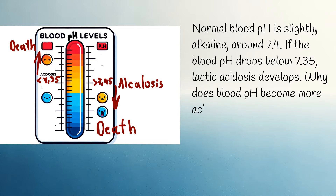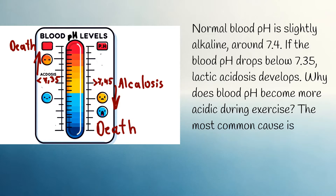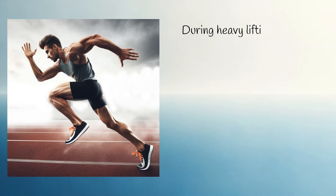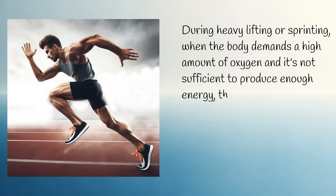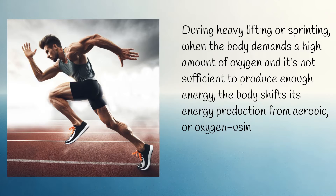Why does blood pH become more acidic during exercise? The most common cause is strenuous exercise. During heavy lifting or sprinting, when the body demands a high amount of oxygen and it's not sufficient to produce enough energy, the body shifts its energy production from aerobic, or oxygen-using, to anaerobic processes, which don't require oxygen.